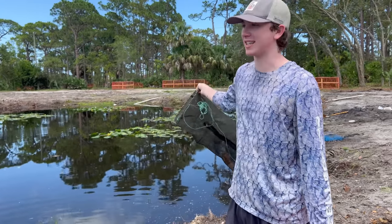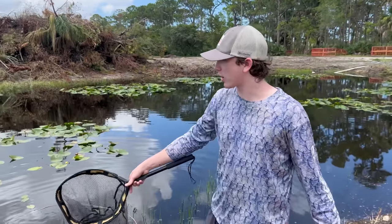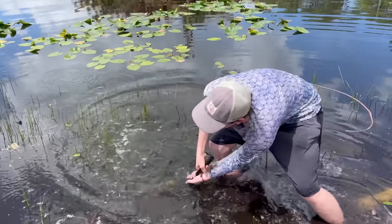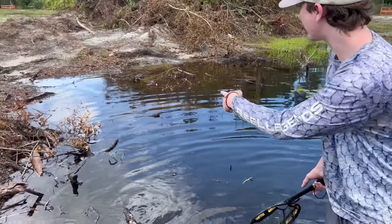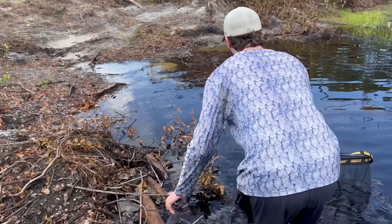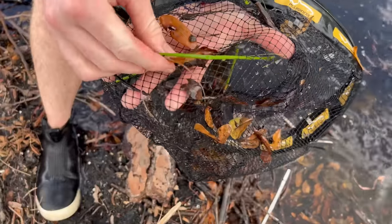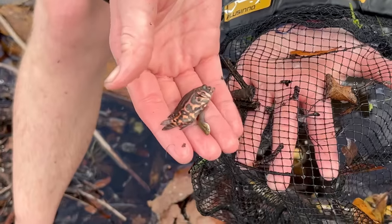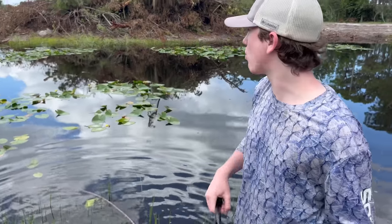We've got a trap - gonna throw it over here on this side and see what we catch later. Now we're taking the dip net up and down the sawgrass. These weeds are where all the little fish are definitely hiding. Oh Jesus, there's a water bug - we're not saving you. I'm looking in that corner, there's a lot of fish - sneak attack! Oh my god, a baby oscar! Look at that baby - he was probably hunting these mosquito fish. He's gorgeous. We'll save the mosquito fish too - little itty bitty oscar going in the bucket.